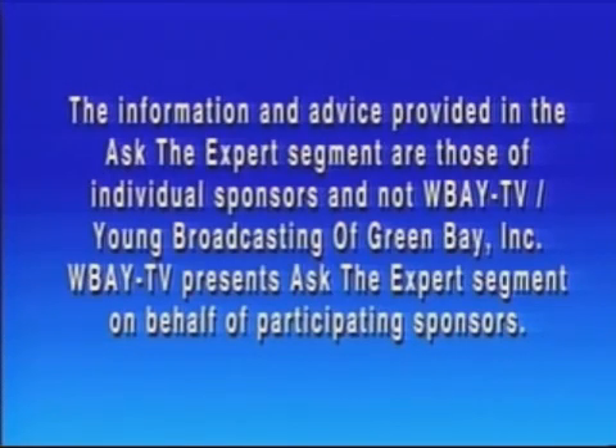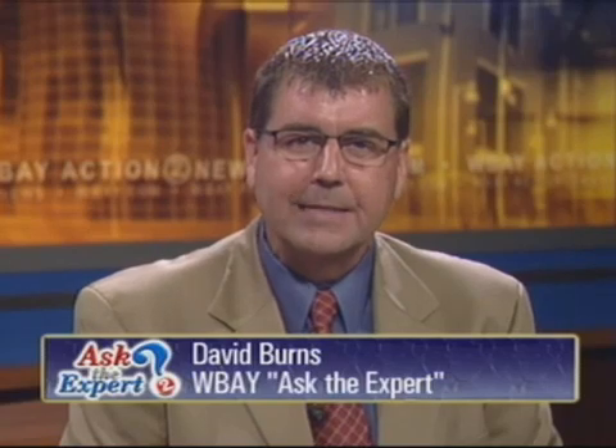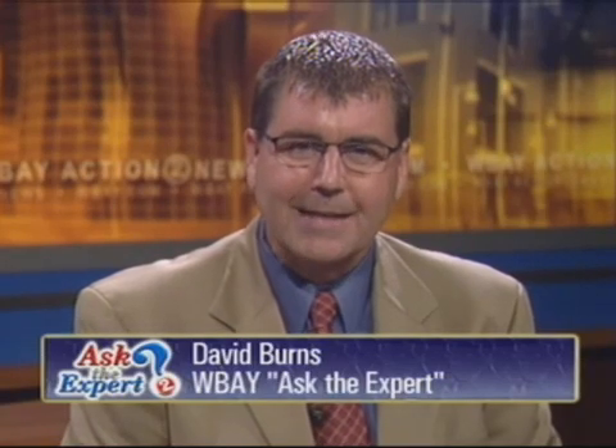This is a paid advertisement. Hi everybody, we're back with the Noon Show here on TV2. I'm David Burns and this is Ask the Expert.